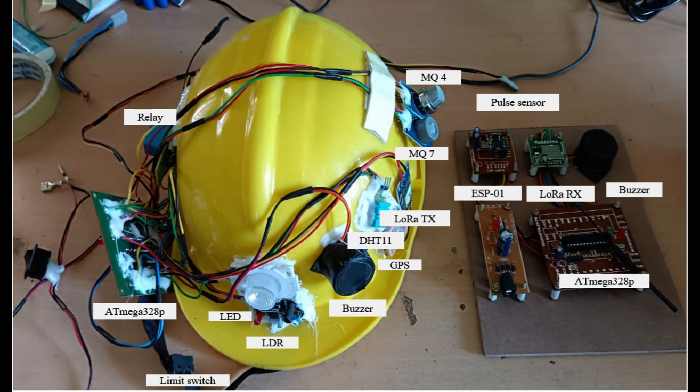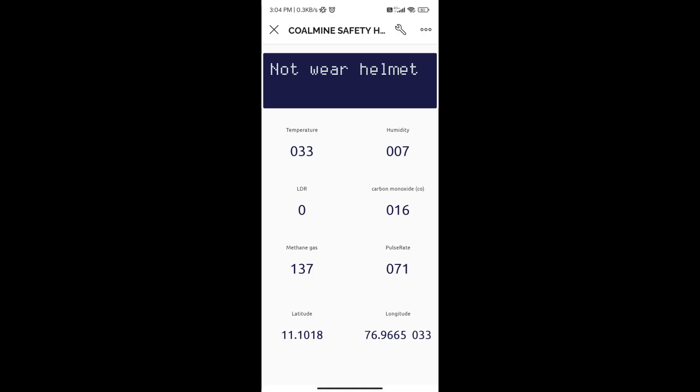The helmet, made for coal mine employees, contains a relay, an Atmega328P controller, an LED, an LDR sensor, a limit switch for helmet wear indication, a buzzer for the alert system, a DHT11 sensor for temperature and humidity, a LoRa transmitter, a GPS module for location tracking, and MQ7 and MQ4 sensors for sensing methane and carbon monoxide gases.